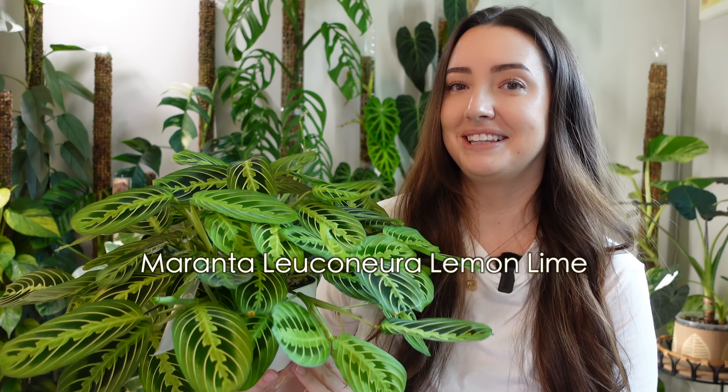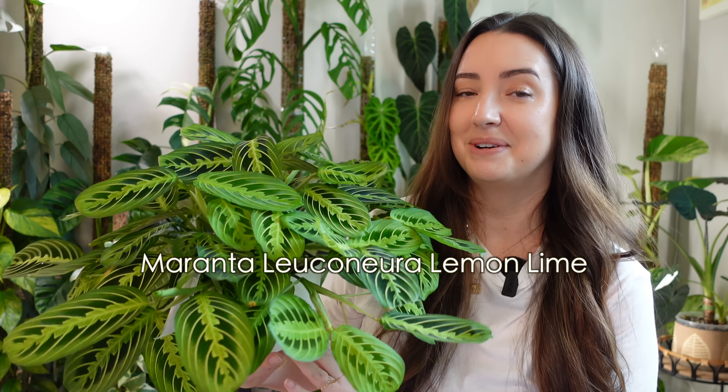Up first is a Maranta — specifically a Maranta Leuconeura Lemon Lime. This is only one of my Maranta Lemon Limes; I actually have four. I'm going to give you a peek at all four of them in clips while I'm talking about this plant. This one is my tried and true Maranta — the exact same plant that started my Maranta obsession. Some people call me the Maranta Queen.